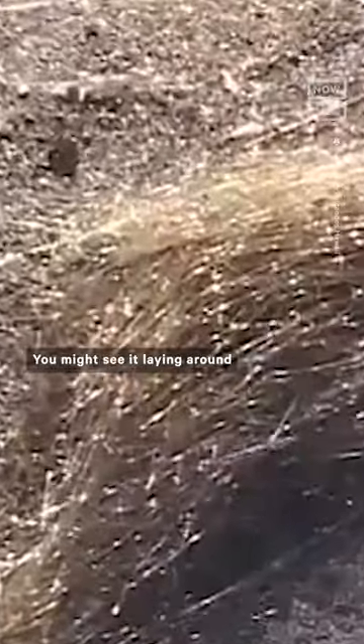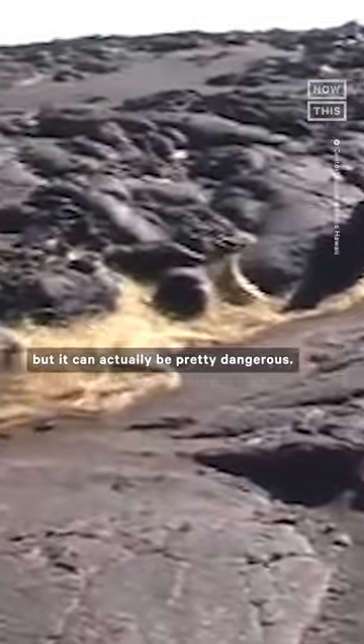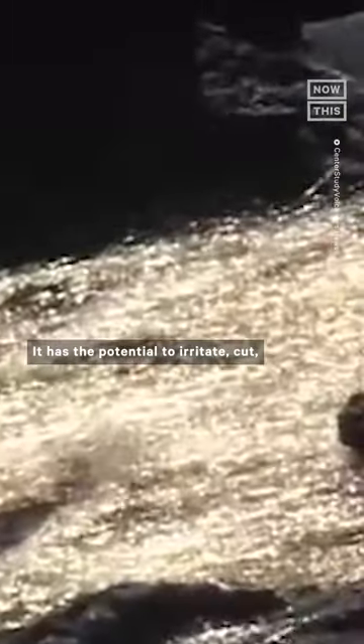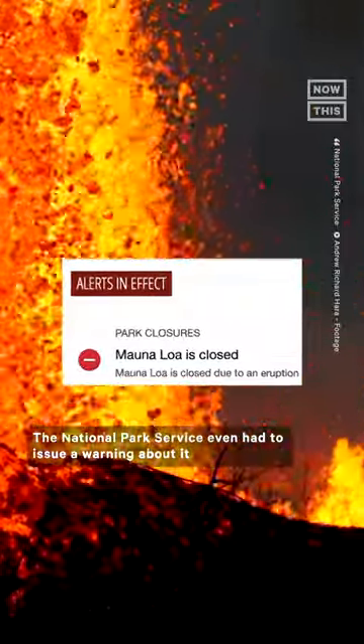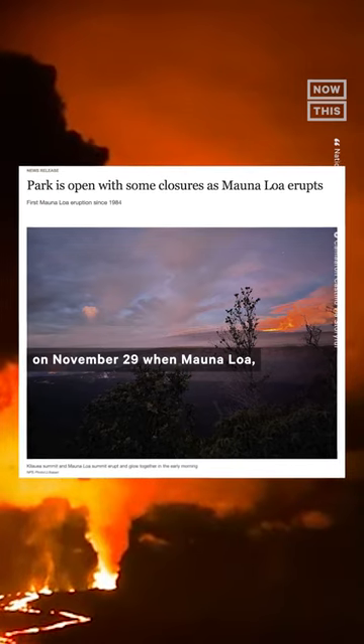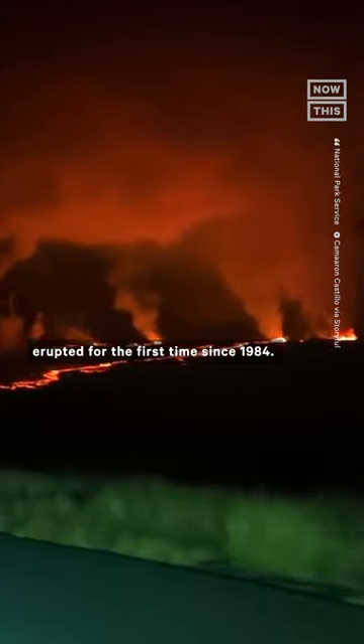This is what's known as Pele's hair. You might see it laying around after a volcanic eruption, but it can actually be pretty dangerous. It has the potential to irritate, cut, or get stuck in your skin because it's glass. The National Park Service even had to issue a warning about it on November 29th when Mauna Loa, the world's largest active volcano, erupted for the first time since 1984.